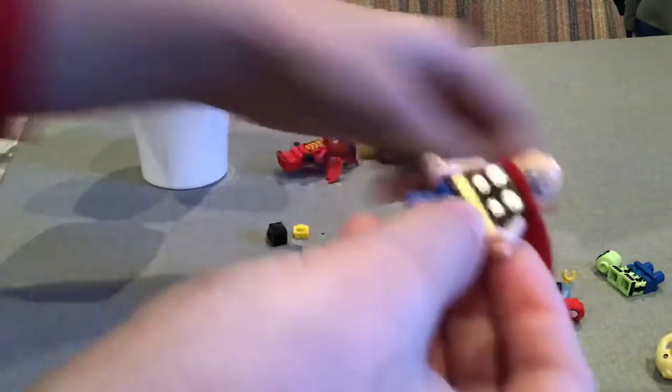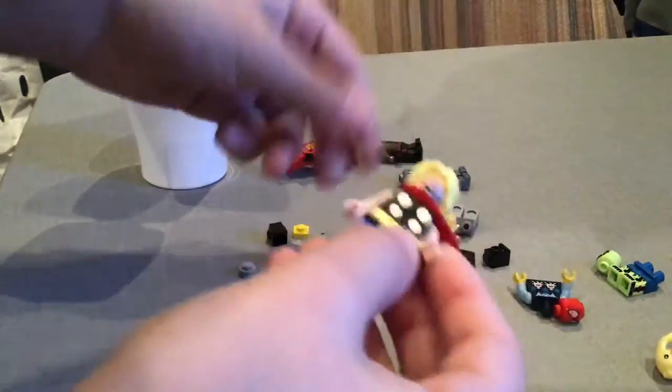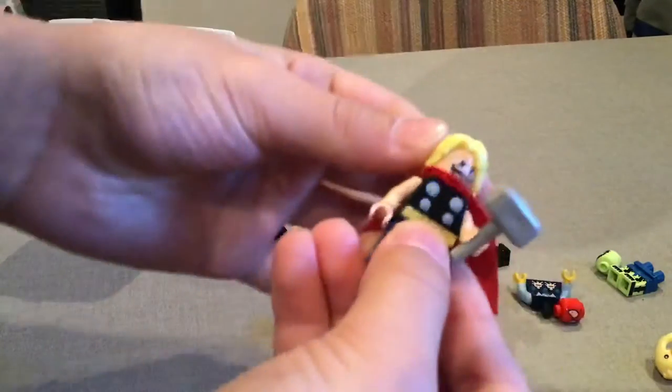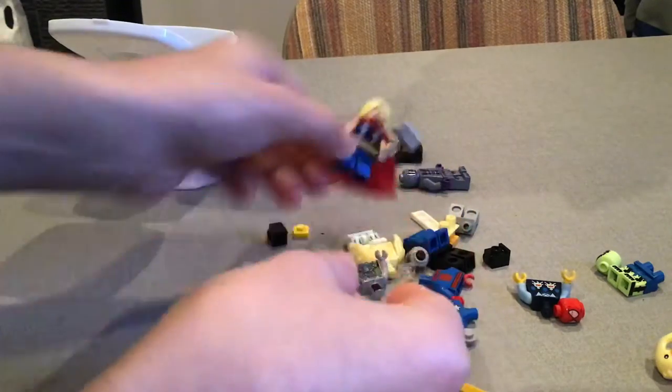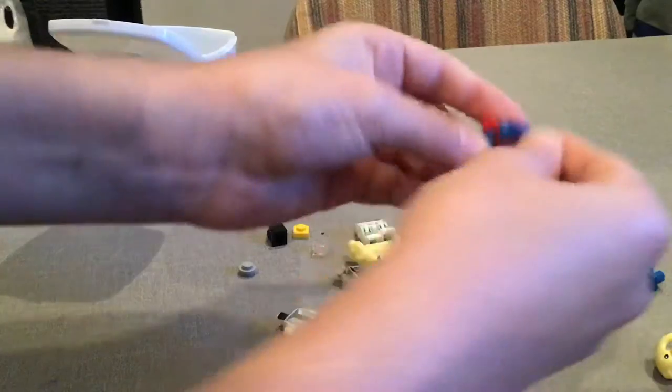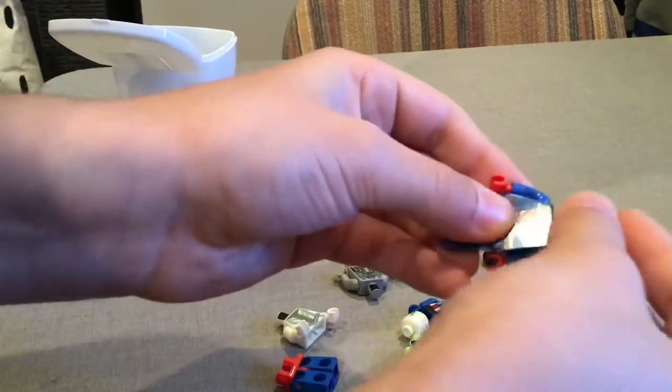He also comes with hair. Let's give him his hammer. So we finished our Thor minifigure. Then, of course, there's a Spider-Man — because Spider-Man is one of the most well-known characters in the world.